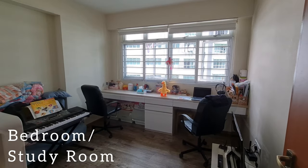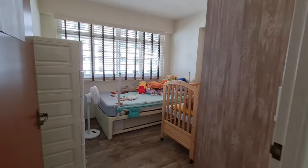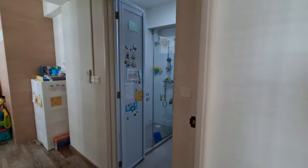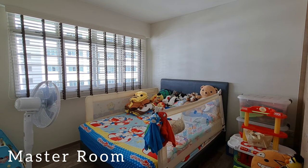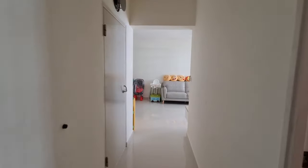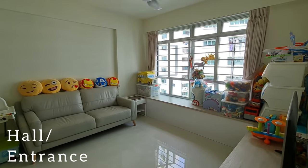The bedroom is converted into a work from home office. Another bedroom was for the children. The master room was well fitted, and all the bedrooms have wooden textured flooring. The bay window was designed to increase seating space for family gatherings.